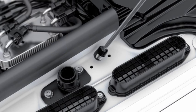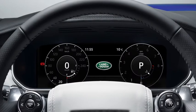Repeat the procedure with the second bottle. Replace the DEF tank cap, turning it clockwise until a click is heard. You will now be able to start your engine and the warning in the message centre should extinguish.